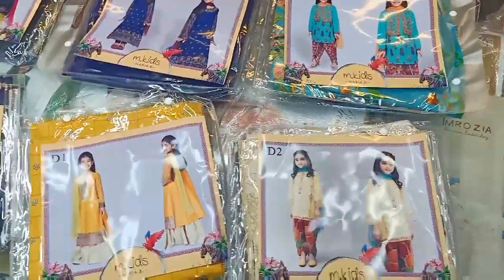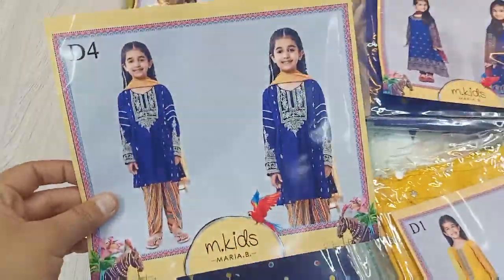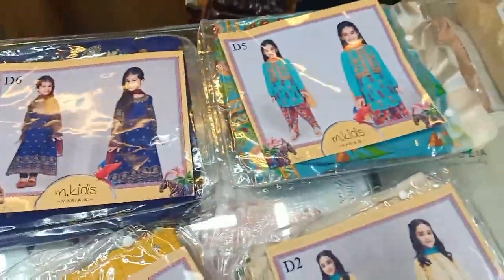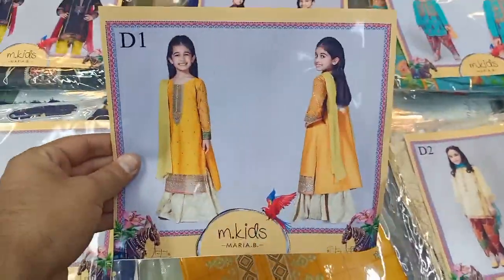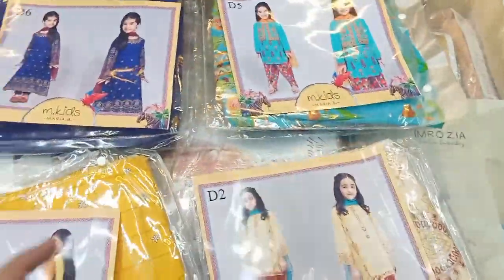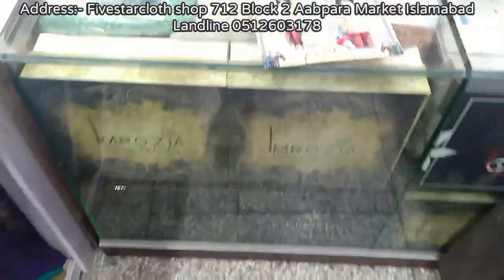Assalamualaikum, bismillahirrahmanirrahim. Welcome to 5 Star Cloth and Designers. Today we have a kit collection — the most awaited collection with the latest articles. I will tell you about them one by one. We will open each article. If you haven't subscribed to our channel, please subscribe and press the bell so you don't miss the latest updates.